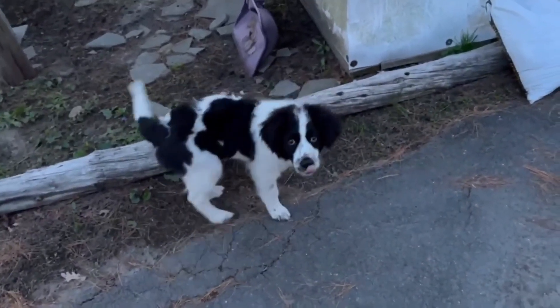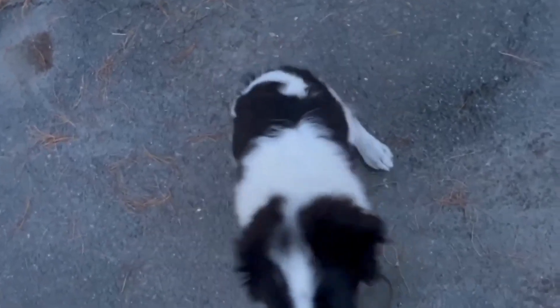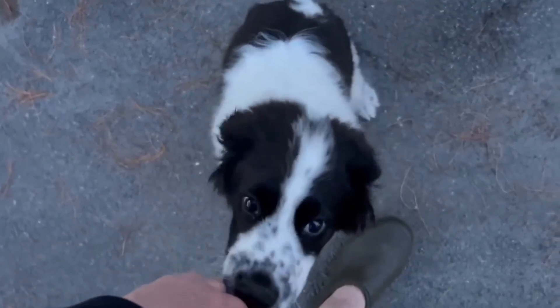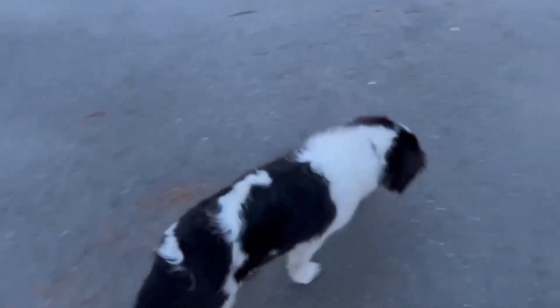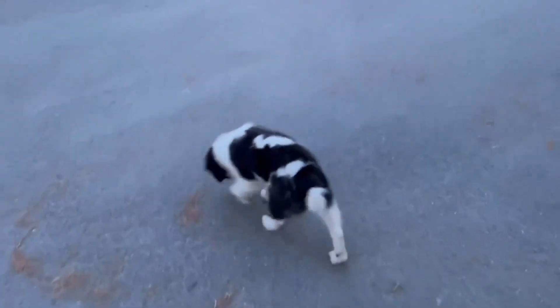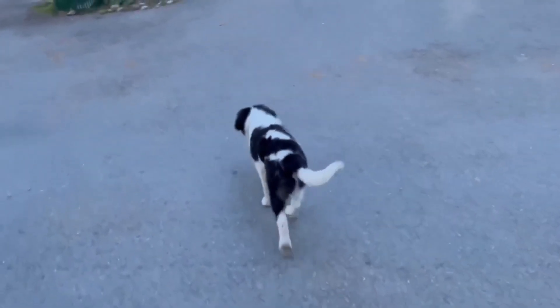He's such a sweet puppy, the nicest boy. Let's go for a wee wander. Noodles and I will say goodnight because we're going to go for a little walk. We'll see you all probably tomorrow. Night-night.